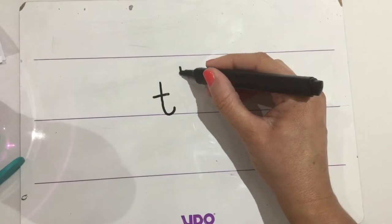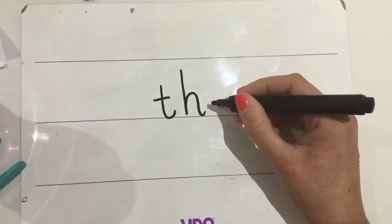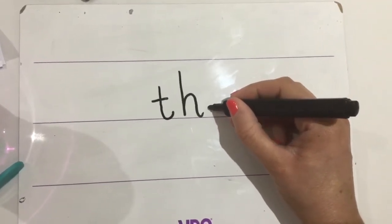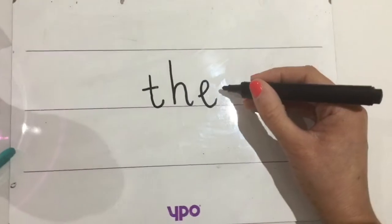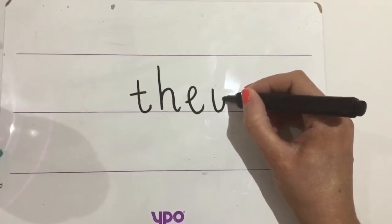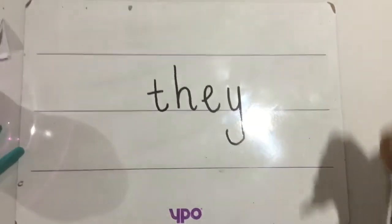So an 'h' is a little bit taller, and then bouncy, bouncy. Oh, such a good time. Okay. 'E'. Eh, loopy loop. And then a 'y'. Just trying to remove that little glare. Okay, start at the top, come down, up, trace it back down. Cheeky monkey tail. So: 'they'.